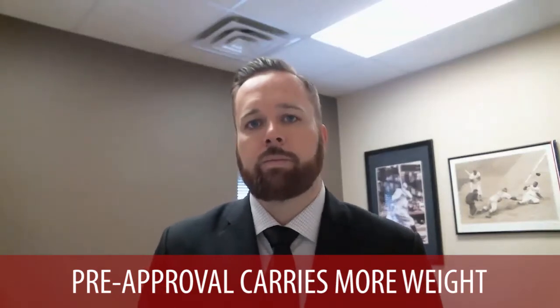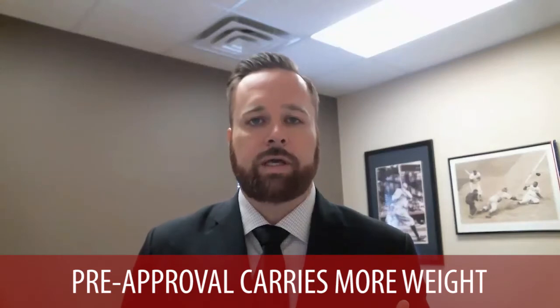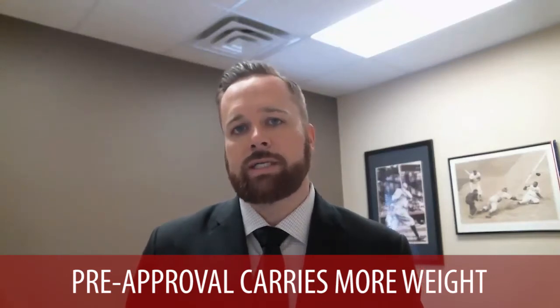Getting pre-approved for a mortgage is a lot more involved. Typically, you will fill out a full application and provide a lot of detailed information. Some lenders will charge a cost for the application. In there, you'll have a full analysis of your credit report and your credit rating. Additional documentation will be required, like your W-2 statements, bank statements, and your two-year tax returns.